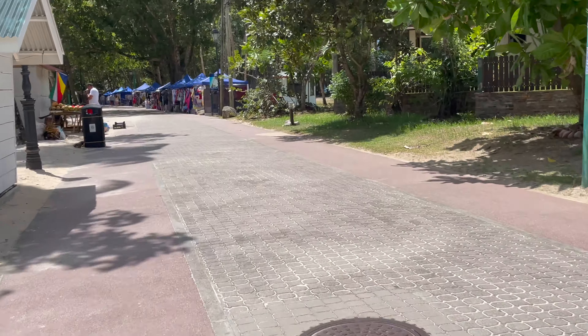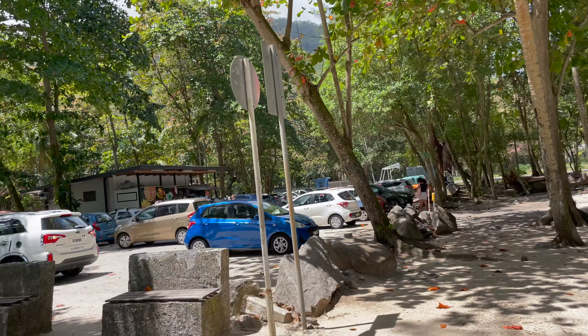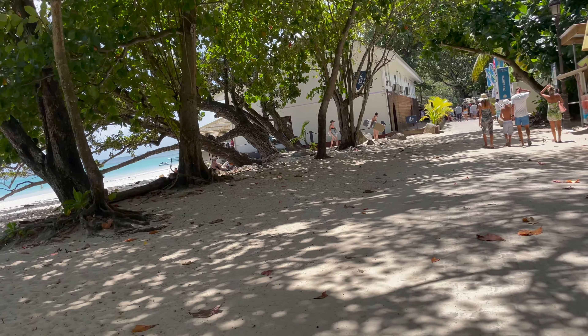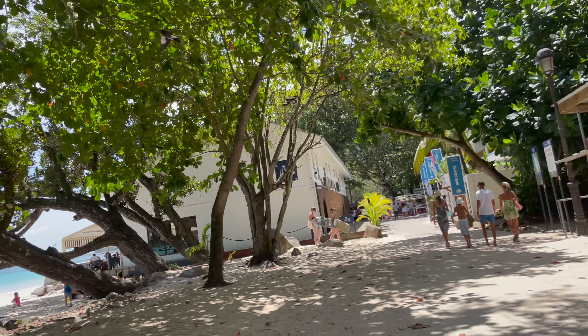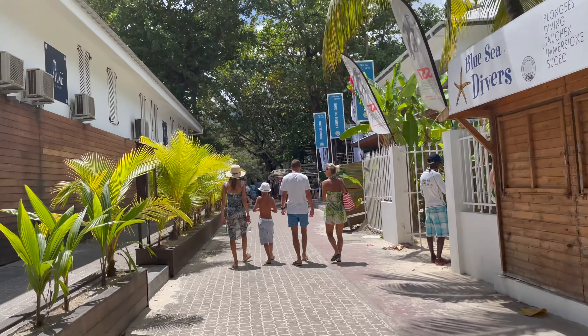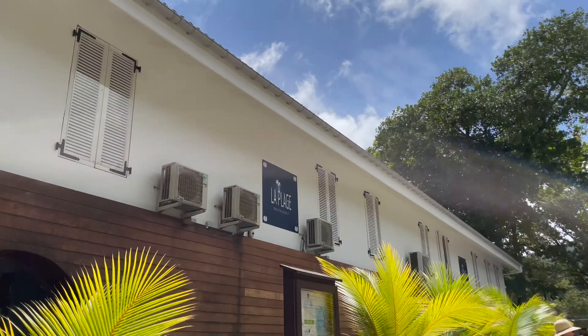I will walk back to the parking area and from there we will go to the right side of the beach. Here we are at the parking lot from where we actually started. Now I'm going to the right side of the parking where you have more restaurants and takeaways. Most tourists like to stay in Beau Vallon because there are so many things around.